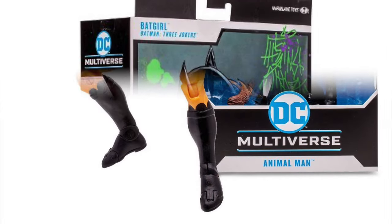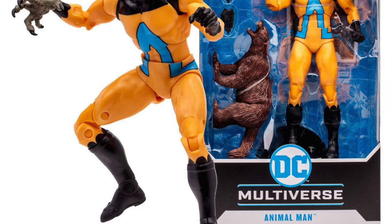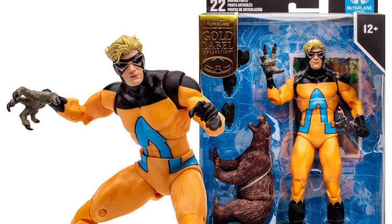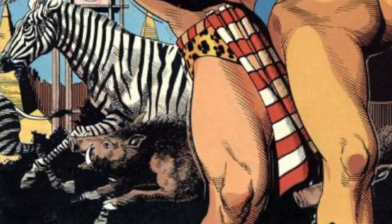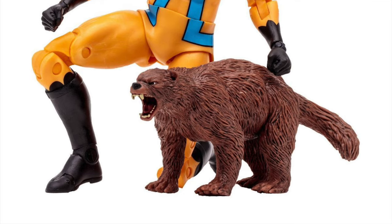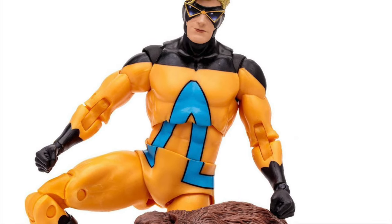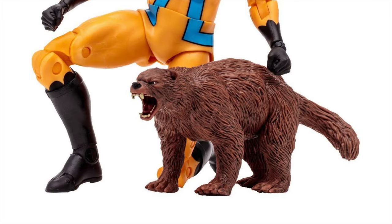Moving on, one figure that I definitely do want — but not a character I can tell you all too much about, to be quite honest — this is the Target exclusive Gold Label Animal Man, which is a totally cool character choice. From the Human Zoo, as it says on the box. Even though he doesn't have the jacket, it's the jacket-less Animal Man. But he does come with his animal sidekick, of course.